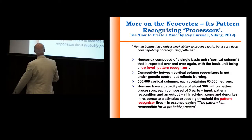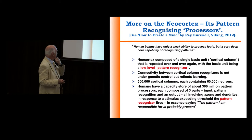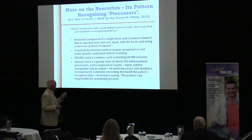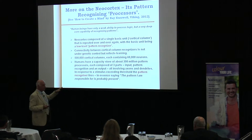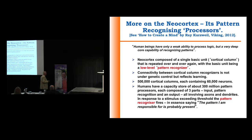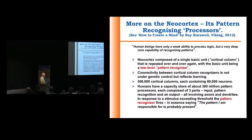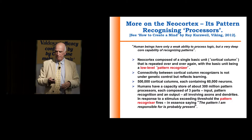The neocortex has this single basic unit, a cortical column, that's repeated over and over again. The basic unit is a pattern recognizer. There are 500,000 cortical columns, each containing 60,000 neurons. Humans have a capacity store of about 300 million pattern processes, each composed of three parts: input, pattern recognition, and output, involving axons and dendrites. In response to a stimulus exceeding the threshold, the pattern recognizer fires, essentially saying the pattern it is responsible for is probably present — a very complicated, sophisticated system.